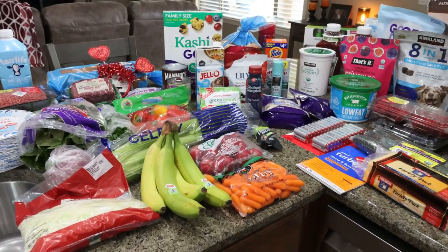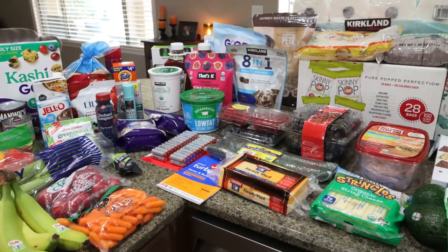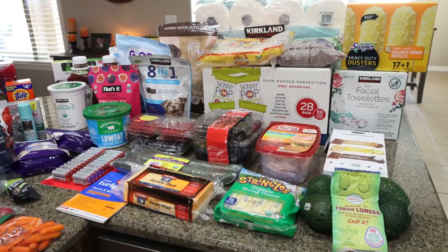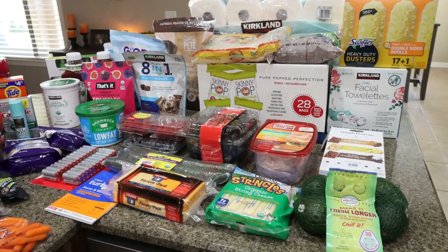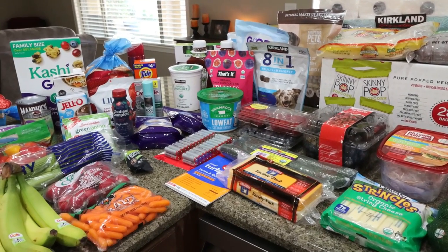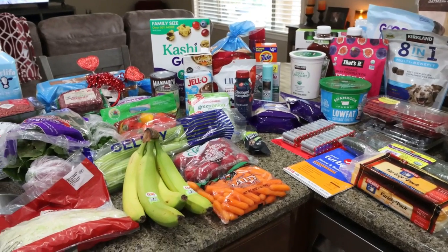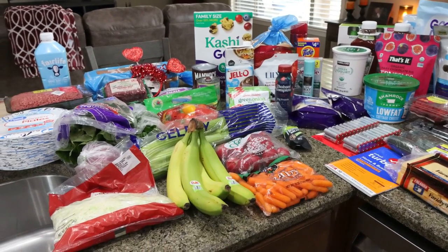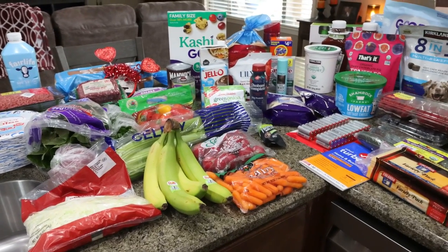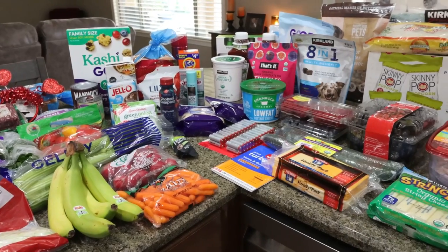Are you ready for this $600 massive stock-up haul? Like I mentioned in my "What I Eat in a Day" on Wednesday, we were out of pretty much everything. I even wasn't able to get everything on my Costco list — they didn't have laughing cow cheese or toilet bowl cleaner. But here is everything that I picked up from both Walmart and Costco.